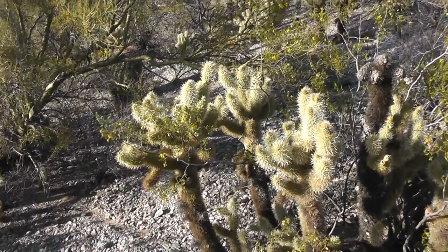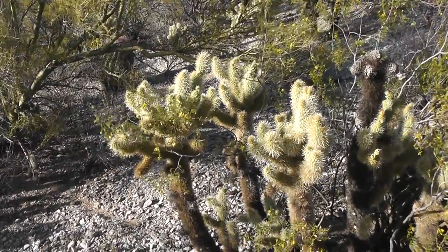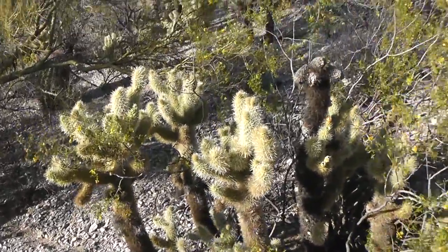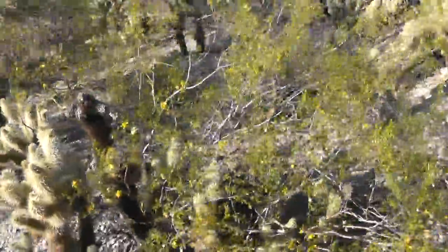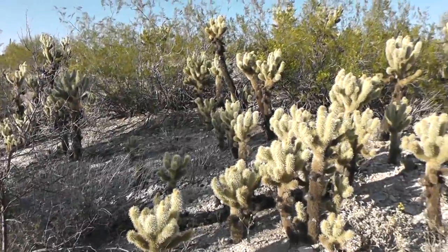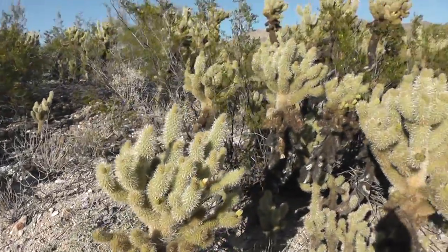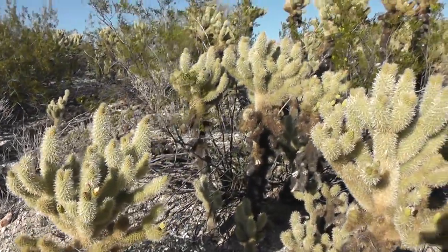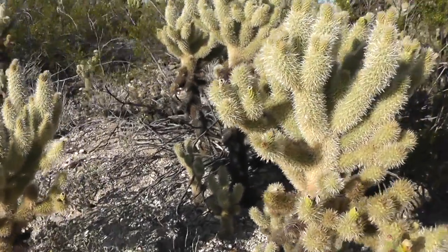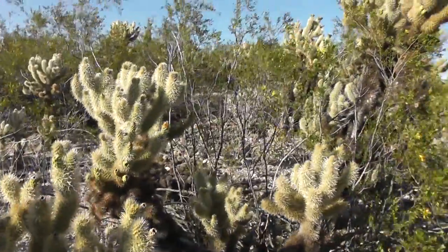We came across this interesting grove of teddy bear cholla cactus, or cacti. We haven't ever seen this many come together in one place, so I'm going to walk a little bit here and try to give you a sense of just how many there are. It's a really kind of impressive grove of teddy bear cholla. We have some of these in our own yard — they're pretty common in the area — but I'm not sure how unusual it is to see this many all growing together in a grove like this.